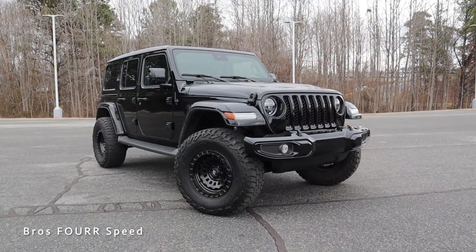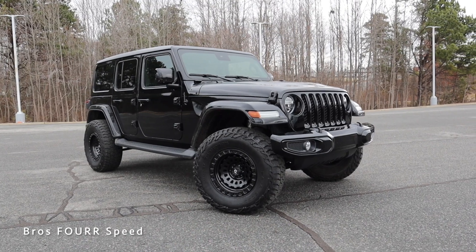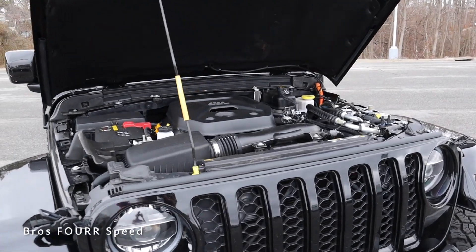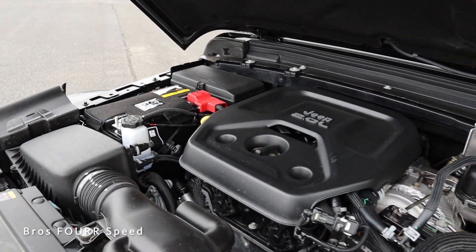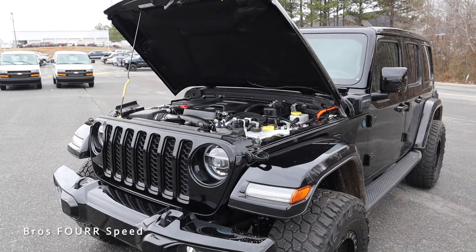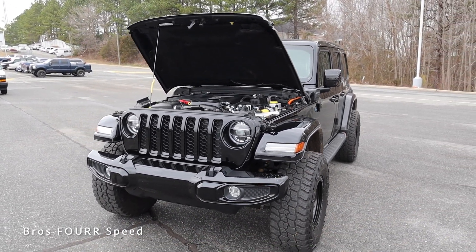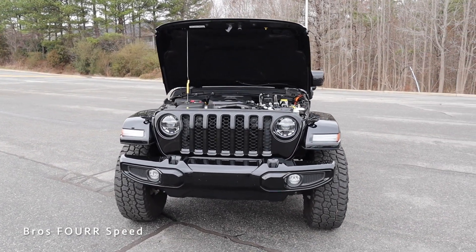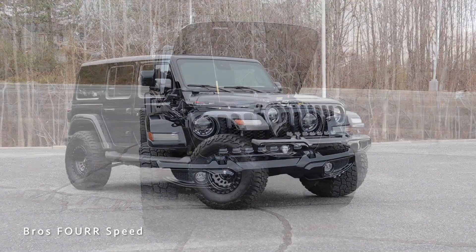The Sahara you see behind me is finished off in black and has a list price right around $60,000. Under the hood you'll find the 2-liter four-cylinder turbocharged engine paired with the 17 kilowatt lithium-ion battery pack and the eight-speed automatic transmission. The engine alone pumps out 270 horsepower and 295 lb-ft of torque; combined it pumps out 375 horsepower and 470 lb-ft of torque.